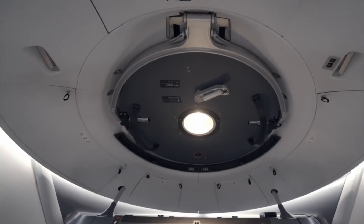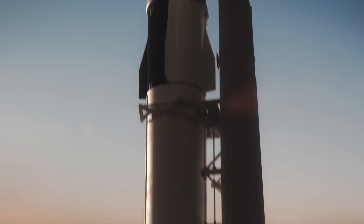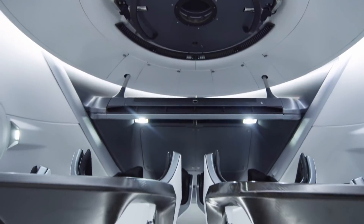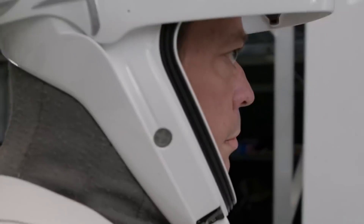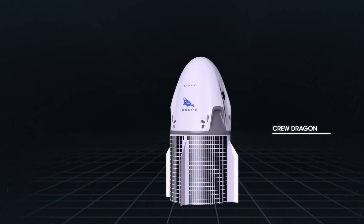Elon Musk's SpaceX has built the Crew Dragon to carry astronauts to the International Space Station. It's part of NASA's plan to hand over space station flights to private companies. Musk says human spaceflight has always been the fundamental goal for his pioneering company SpaceX. But what exactly is confined within the walls of the new Dragon capsule?